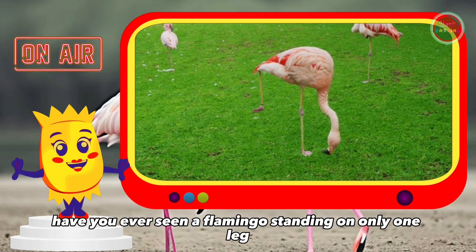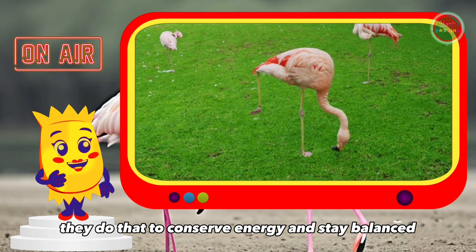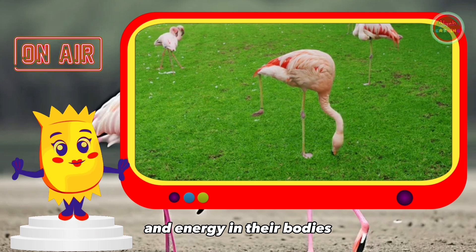Have you ever seen a flamingo standing on only one leg? They do that to conserve energy and stay balanced. This helps them conserve heat and energy in their bodies.